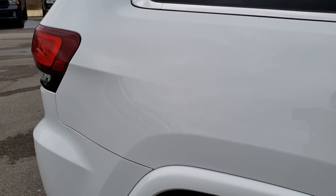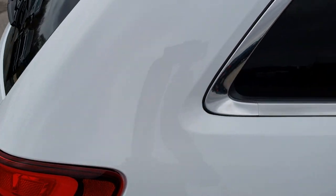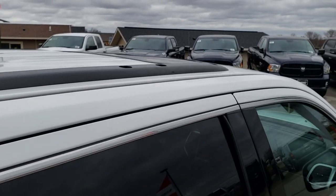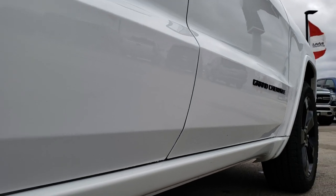We take these HD videos so if you are far away or even if you're close by and just cannot make the trip down, you can still see the vehicle, hear the vehicle, and have confidence in what you're looking at before you even get here, so that when you do get here there are absolutely no surprises. I didn't see any dents or dings down this side of the Jeep.